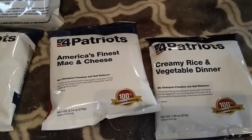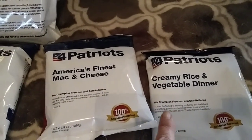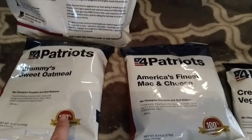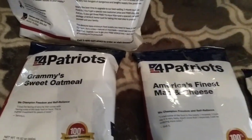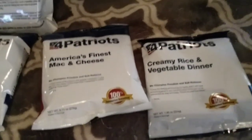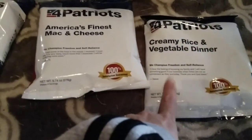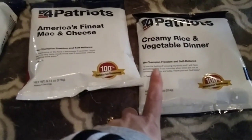What comes in this 72-hour kit for one person is creamy rice and vegetable dinner, America's Finest Mac and Cheese, and Grammy's Sweet Oatmeal. Which one do you want to try? I really want to eat this, but I think I should try the chicken and rice. It's creamy rice, but you could add chicken to this and stretch this meal.